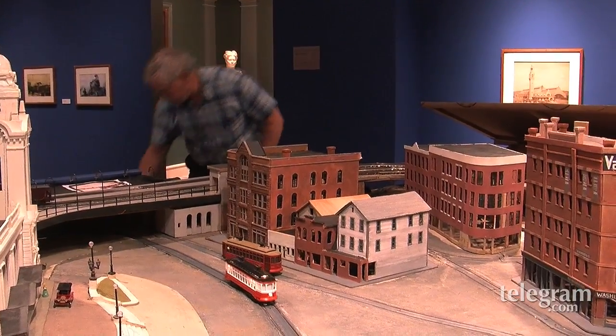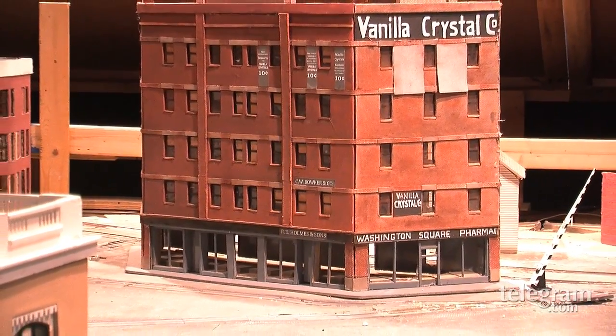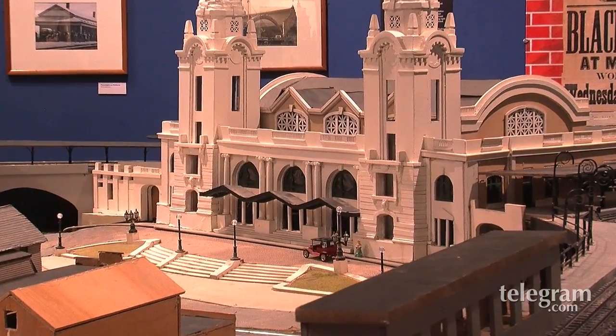I feel like I've stepped through a time portal into Worcester in 1911. You have indeed. And what are we looking at? You are looking at the Washington Square section of Worcester as it was 100 years ago when the Union Station first opened.